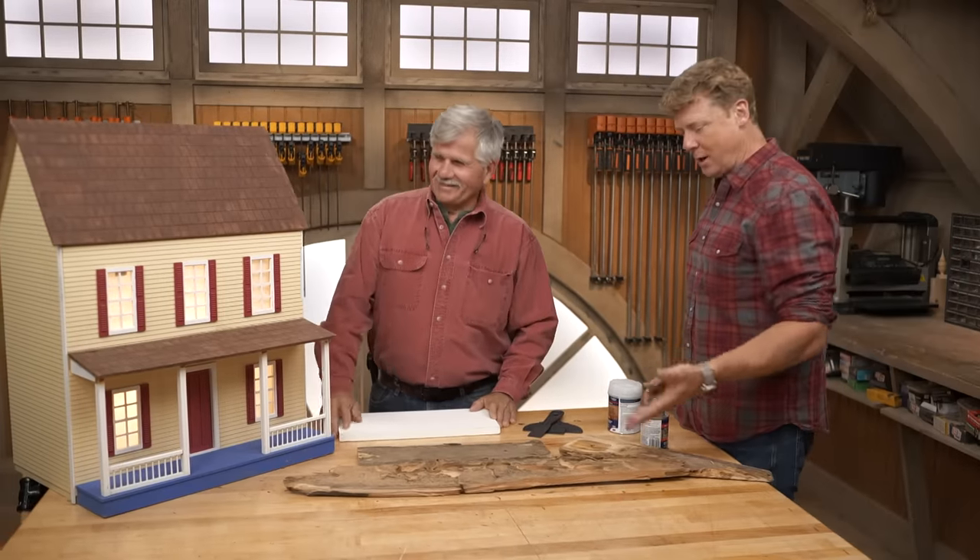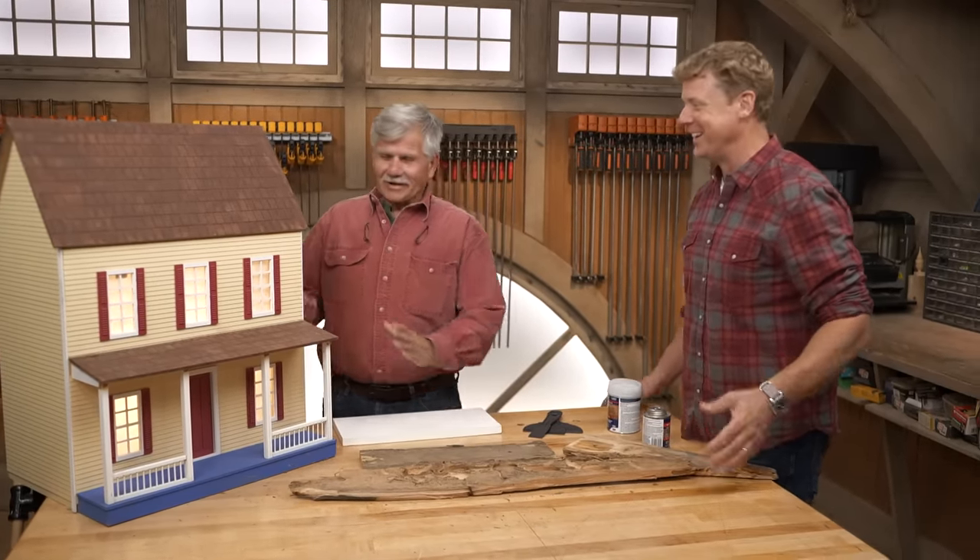Oh no, Tommy, is your dollhouse rotting? Actually, the dollhouse is not rotting because it's flashed correctly. It's the only house that's not subjected to rot.